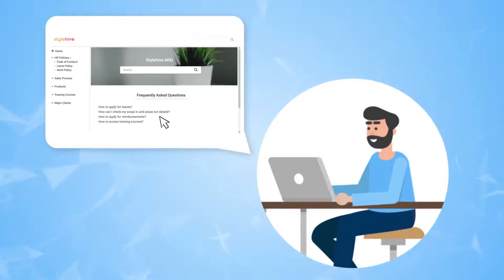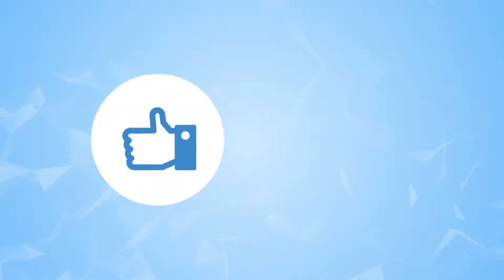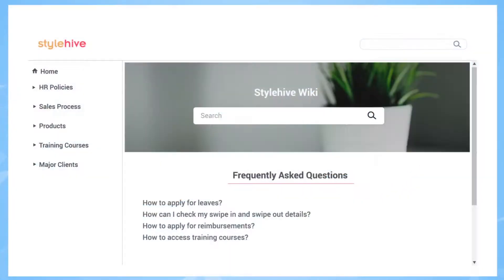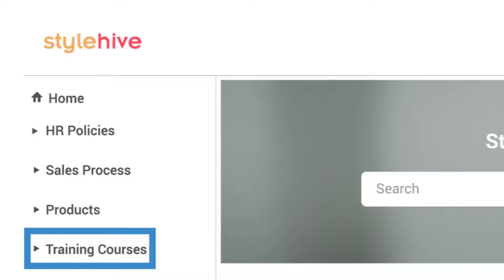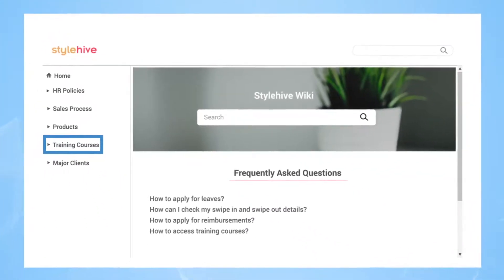When knowledge is easily and instantly available, employees become capable of smarter business decisions, which shoots up their productivity. For example, you have your HR policies, sales processes, technical information, and training material all at one central place, available to the right people as needed.